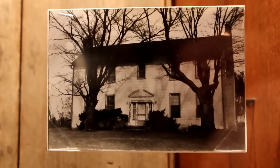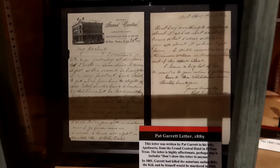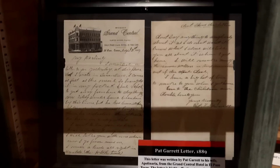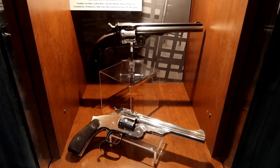There's the home they came from. This is a letter from Pat Garrett, 1889 — written by Pat Garrett, and it actually says 'Don't show this letter to anyone.' These revolvers were used by the James Gang.